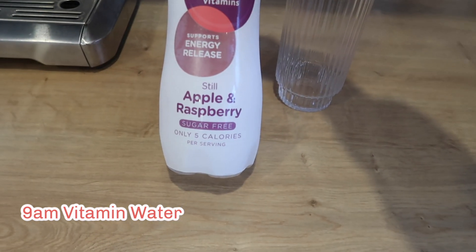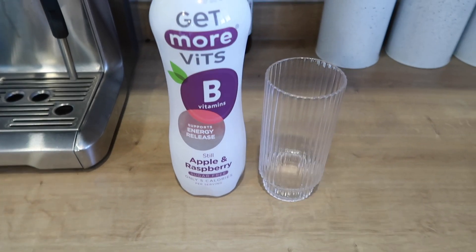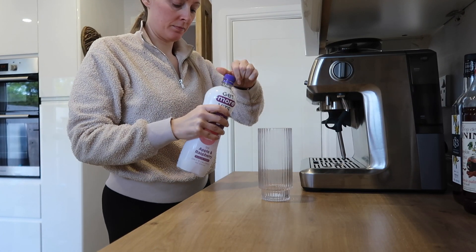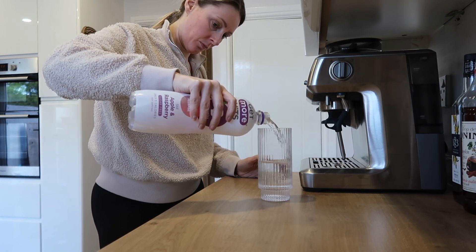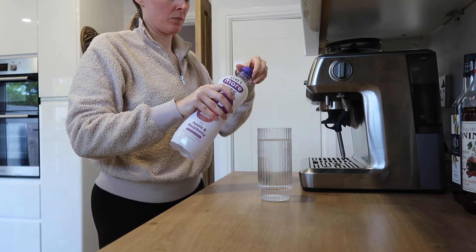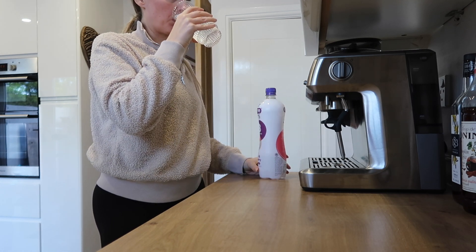First up, I like to have a glass of my Get More Vits water. This is a water infused with vitamins. They do a range for different concerns — I'm quite tired and sluggish, so this one targets the B vitamins, helps you feel more energized, and boosts your B12. I get it off Amazon in a pack of 12 or 15, and I'll link it down below. I really love this flavor.